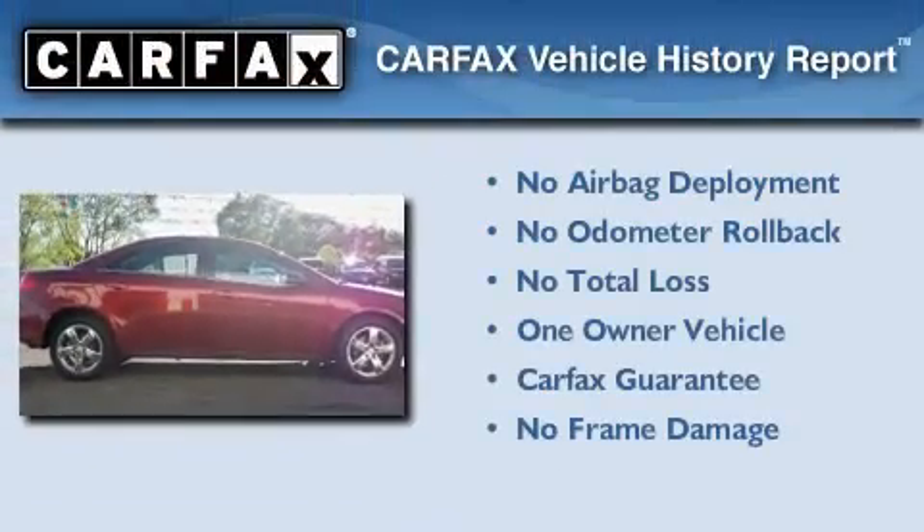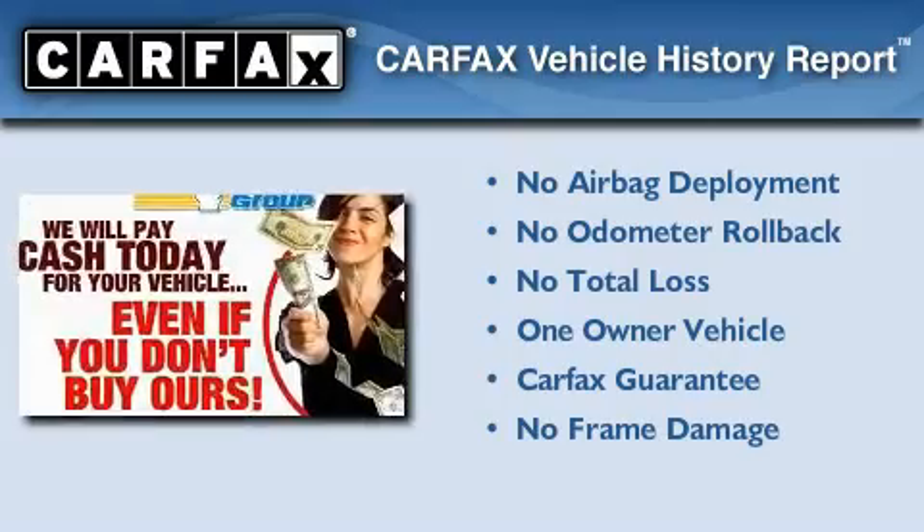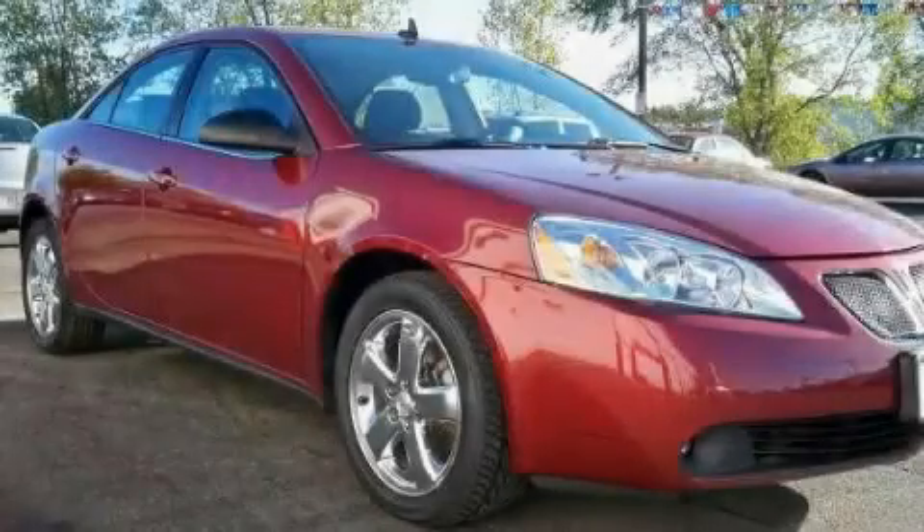This Pontiac has had only one owner and it qualifies for the Carfax buyback guarantee. Contact us today to schedule your opportunity to see this automobile in person.